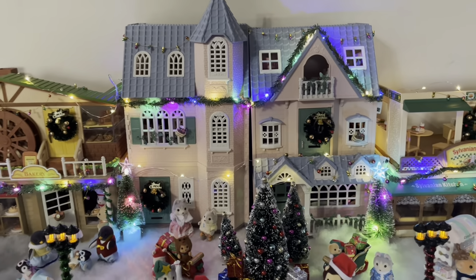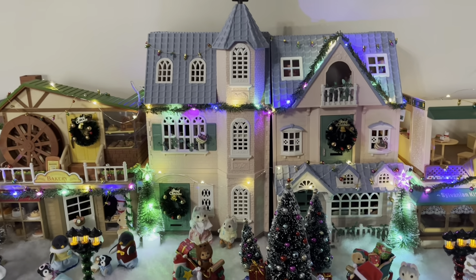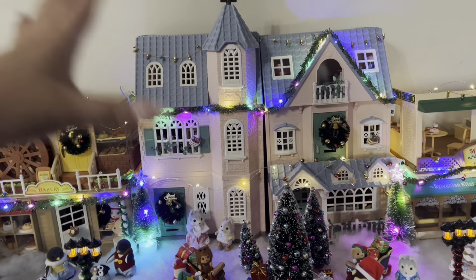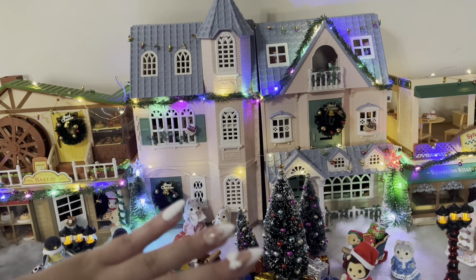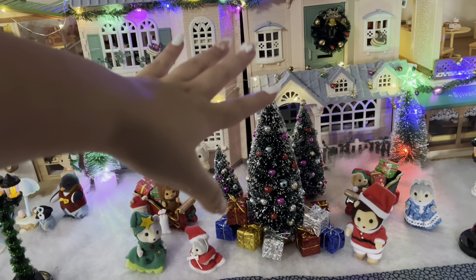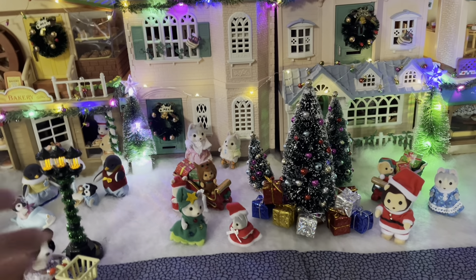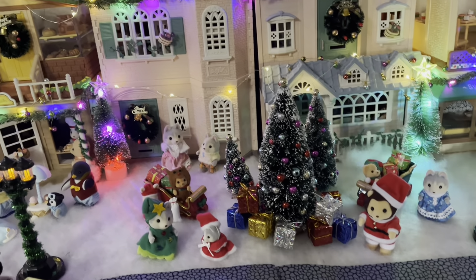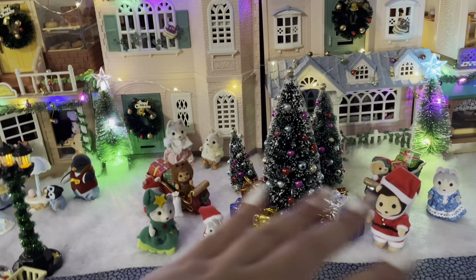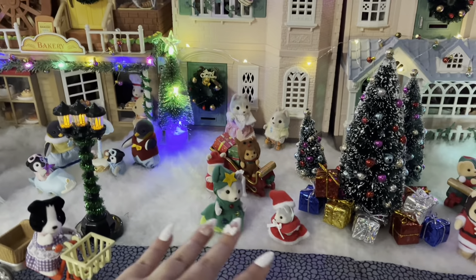Going over here, I really wanted the Deluxe Celebration Home to be kind of the focal point because I thought it would be really nice for Christmas — it has these beautiful colors on it and I thought it would look really great with lights. I have that in the middle and I kind of made this area the little town square. So I have these three Christmas trees set up with a bunch of presents around it, and this is also where I put my Santa. In my mind it's like when you go to the mall and sit on Santa's lap — that's what I imagined this area to be, with Santa and his little helpers.